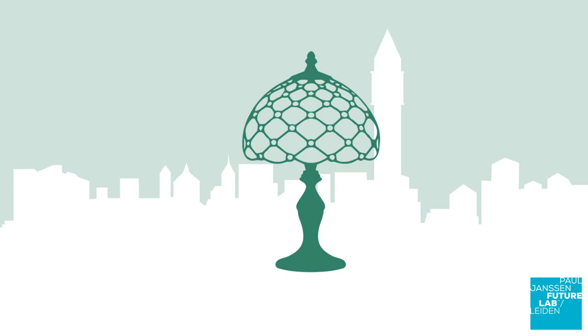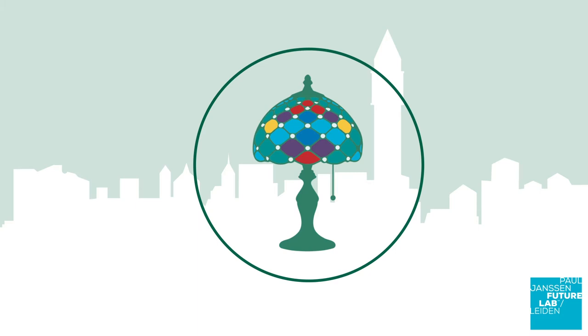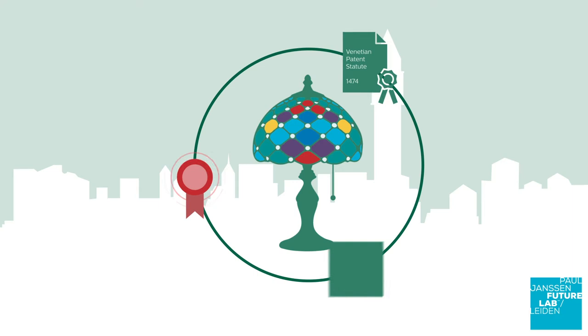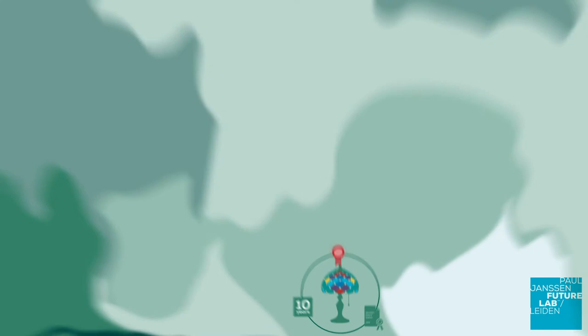Patent law developed over several centuries and is generally considered to have its roots in the Venetian patent statute. In the late 15th century, Venetian glassmakers developed new techniques for colouring glass. To protect their crafts and to stimulate local development, the Senate issued the Venetian patent statute in 1474. This statute required detailed disclosure of the invention and in exchange offered the inventor protection from infringement for a period of ten years.